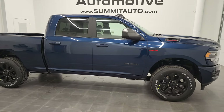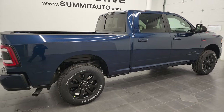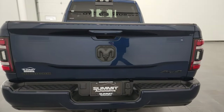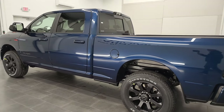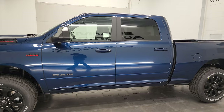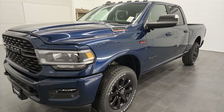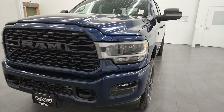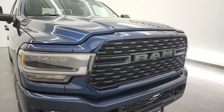Hey everybody, this is Brett, and this 2022 Ram 2500 Crew Cab Short Box Bighorn Level B Night Edition is stock number 22T84. We are here at Summit Automotive in Fond du Lac, Wisconsin, near new and used Ram and heavy-duty truck headquarters. This 2022 Ram 2500 has the 6.4-liter V8 Hemi engine, puts out 410 horsepower. We're going to go all the way around in this video and go over all the options and what all these packages include.